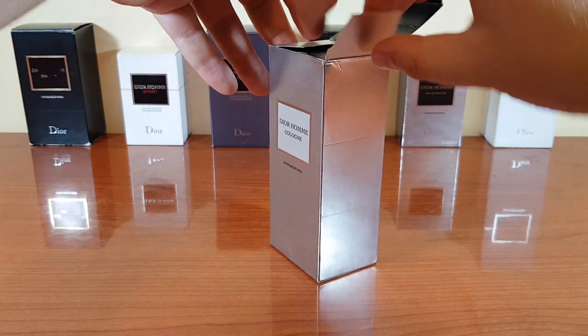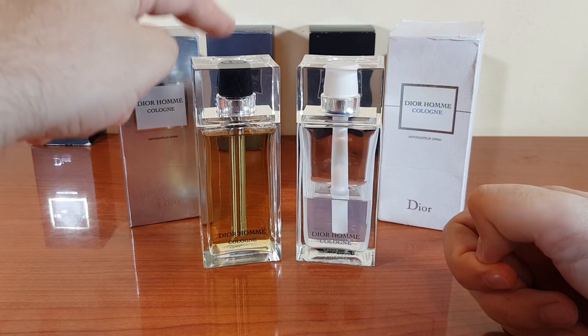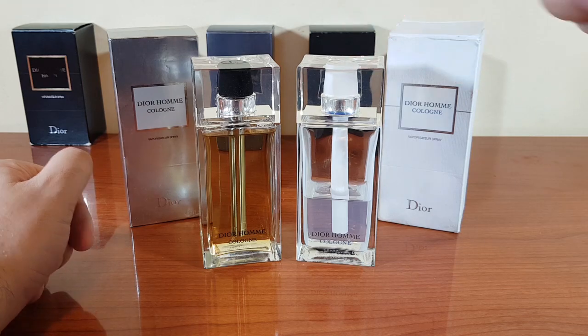Let's take it out. This is the one made by Francis Kirkjean, and this is the one made by François Demachy, the in-house perfumer of Dior.